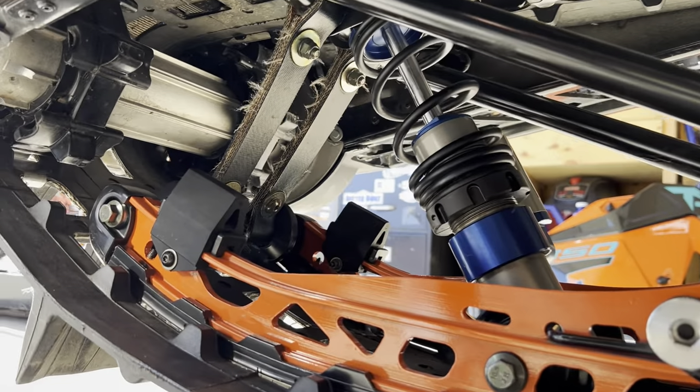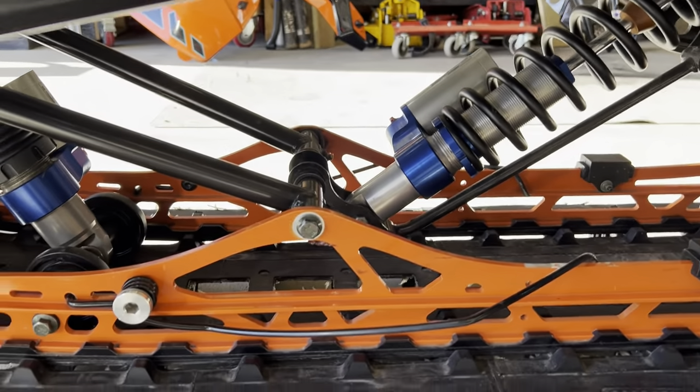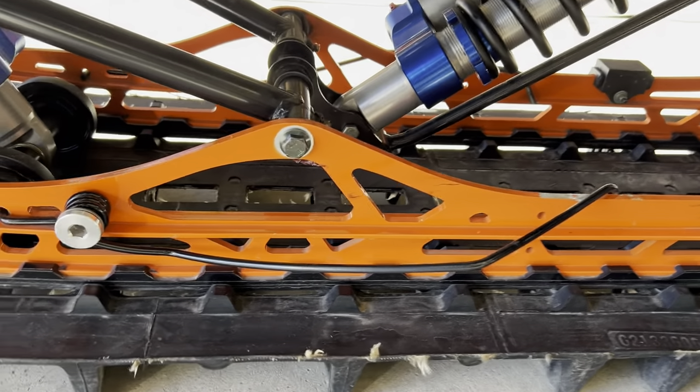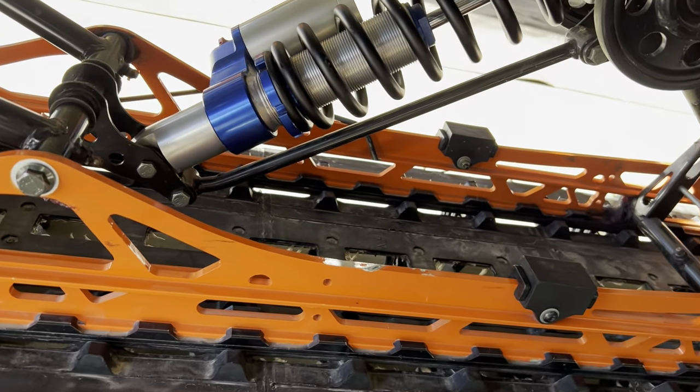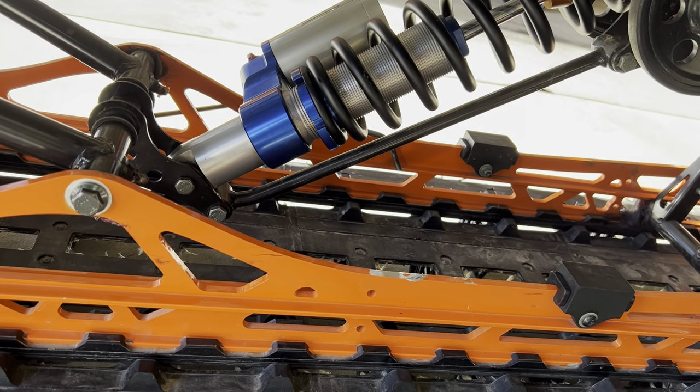On the 2022 Chaos you can see there are two limiter straps and here's the old ice scratcher setup. You can see that when you pull the scratcher off there's a fair bit of paint chipped away from that nice orange rail and a little bit of aluminum missing.